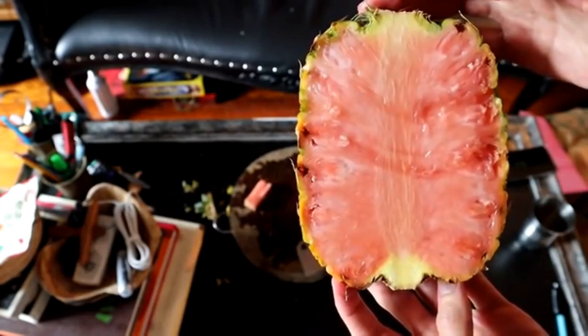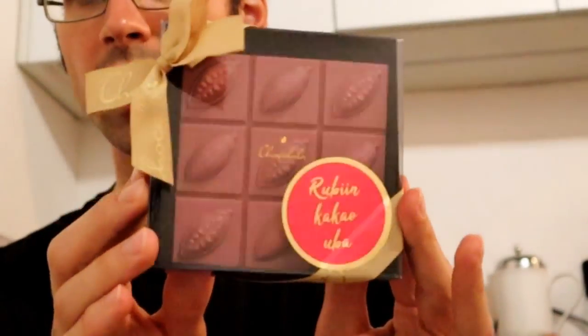First, I had the pink pineapple, then I had the pink chocolate, and then I decided that from now on I will only eat things that are pink. Luckily for me there is also an apple that is pink. From the outside it looks like a normal apple, but when you cut this open it has a vibrant pink color inside. This is the hidden rose apple.